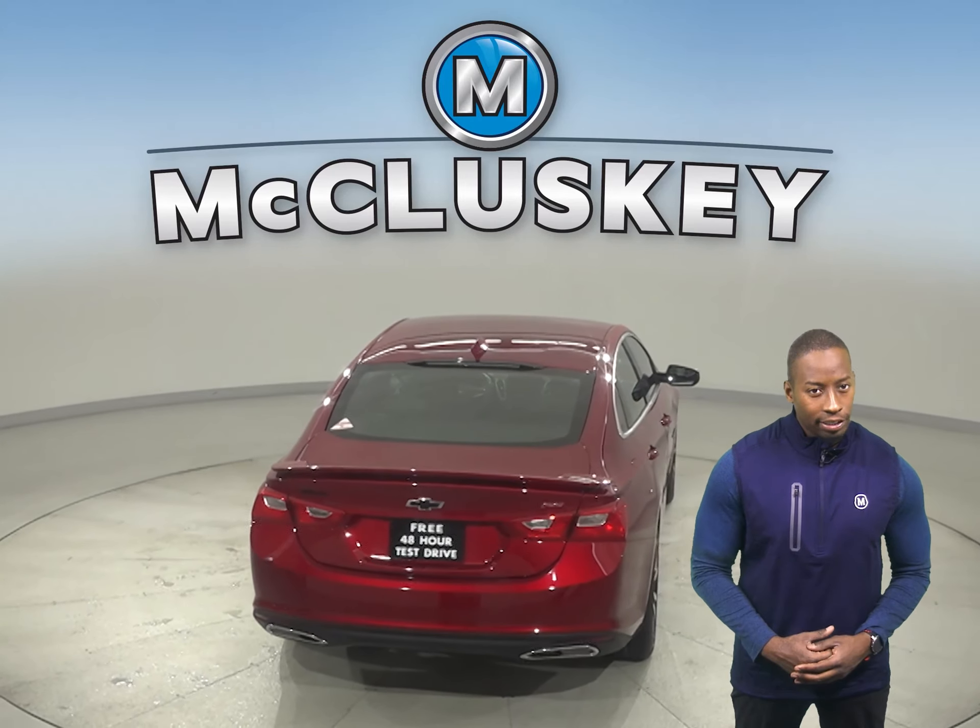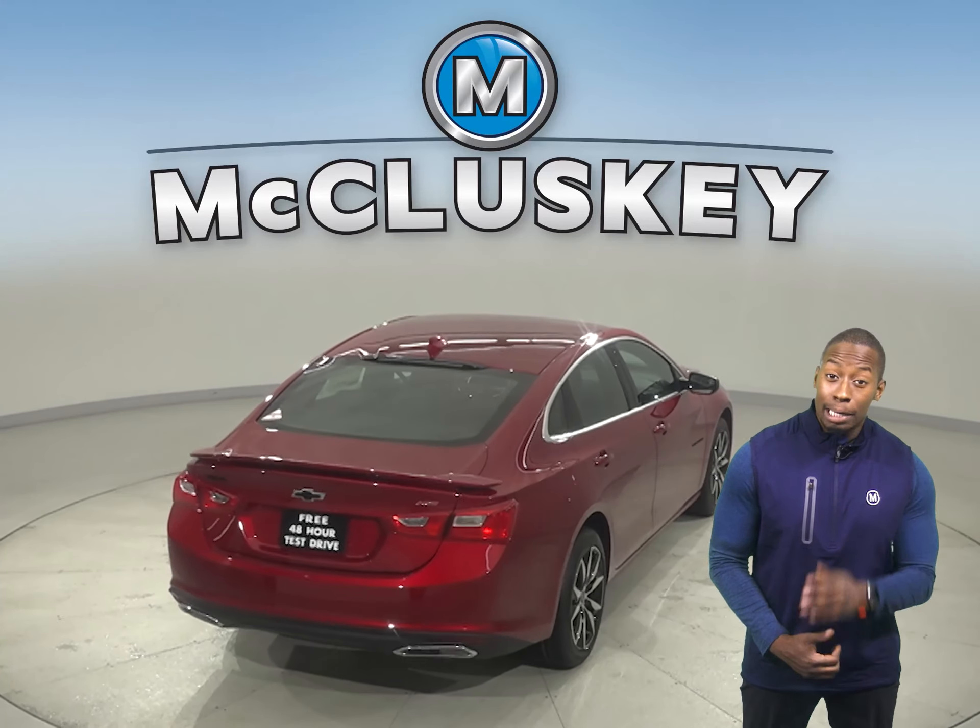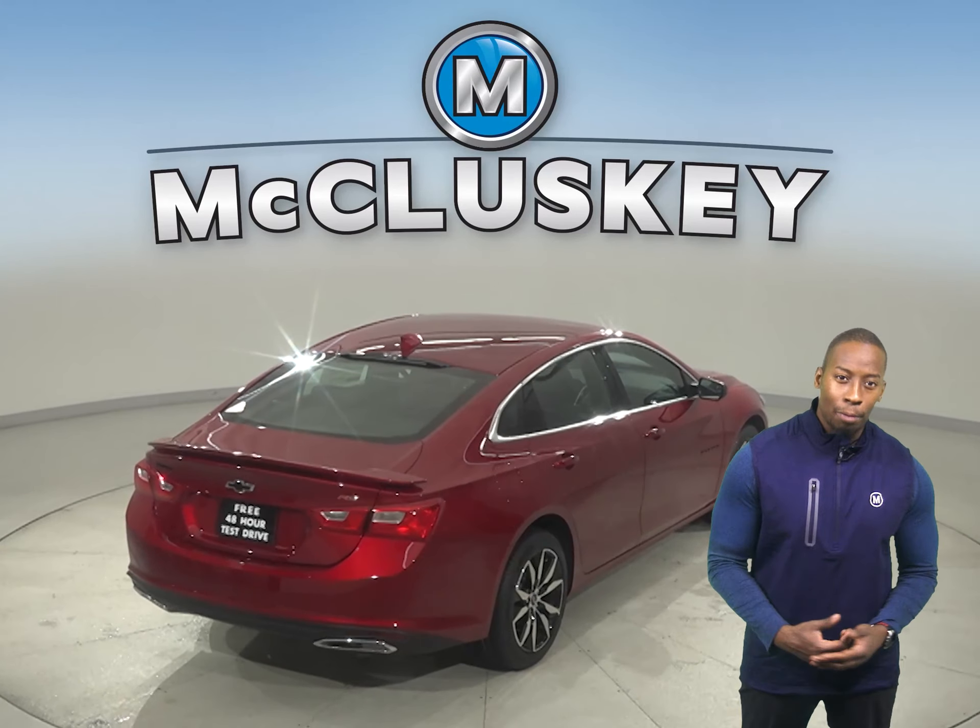The Sonata doesn't offer the Chevrolet MyLink system, and available wireless charging helps keep your phone powered without plugging it in.